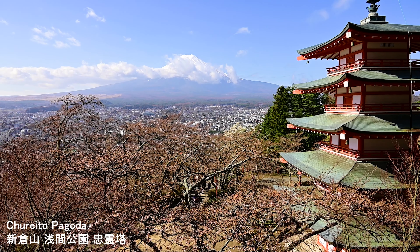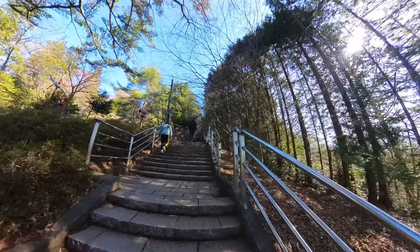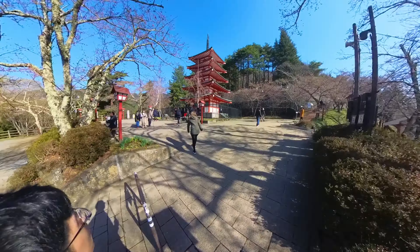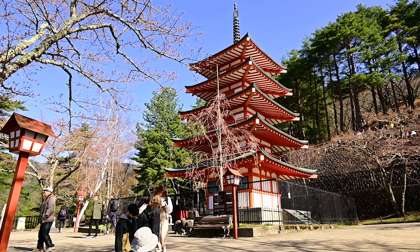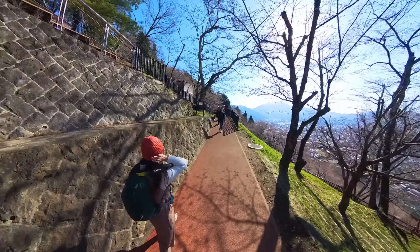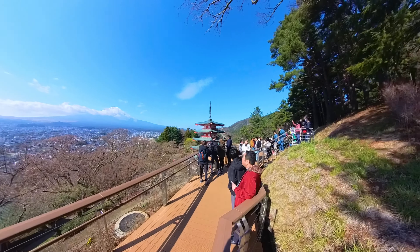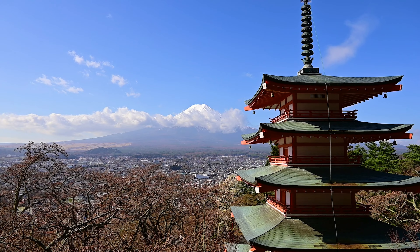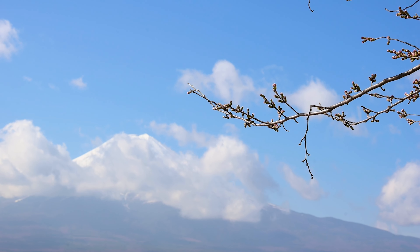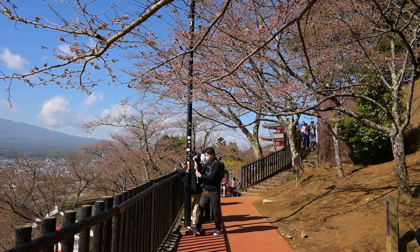We then went to Chureito Pagoda. It contributes to many iconic shots that represent Japan, and I'm pretty sure you've seen it once or twice when searching for travel information about Japan. Chureito Pagoda was built in the 1950s to enshrine citizens from Fujiyoshida who died in wars after 1868. It is now a famous tourist destination because it's extremely beautiful during the cherry blossom season. Unfortunately, the area around Mount Fuji is quite chilly, so the flowers bloom about two weeks later than major cities such as Tokyo, Osaka, and Kyoto. When we arrived at the end of March, they weren't ready yet, and most of them were just buds — still pretty though.